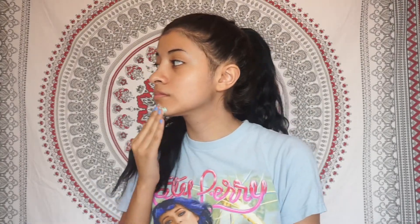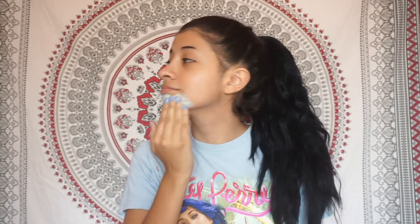Now here I'm just getting a small amount for my face. You're going to see later that I'm going to get more because obviously that wasn't enough for my big head, so yeah.